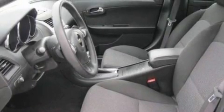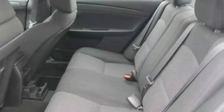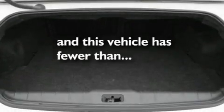Traction control and stability control systems, dusk sensing headlights, a four-wheel independent suspension, and this vehicle has less than 38,000 miles.